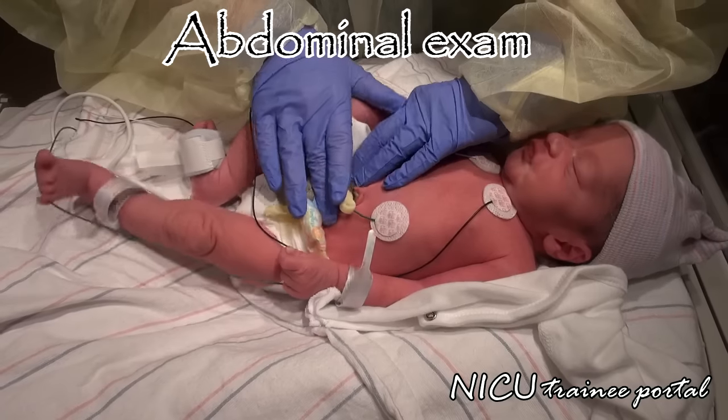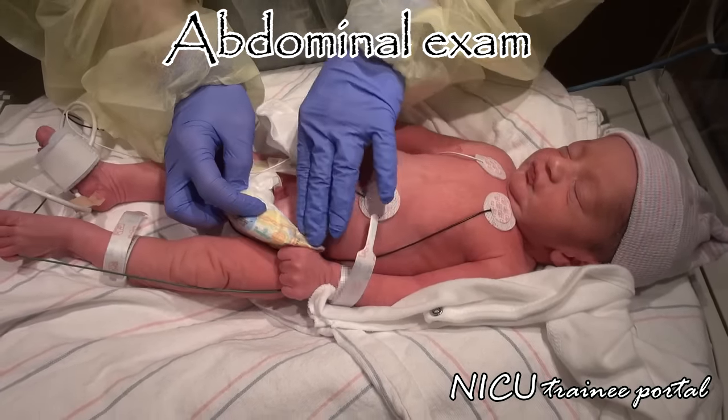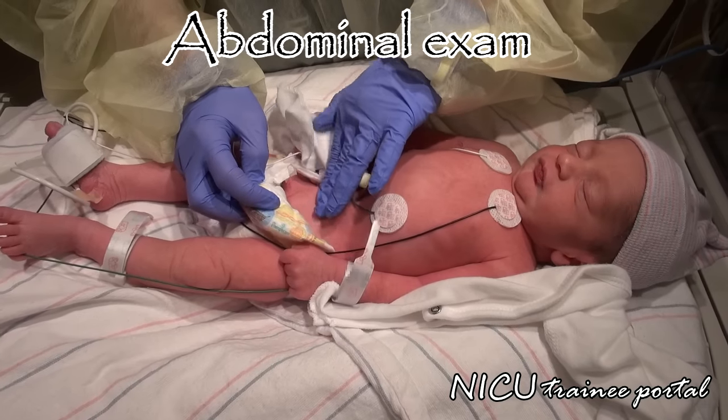Check for diaper dermatitis and any anal fissures. Also inspect the contents of the diaper. In boys, check that the testes are descended.